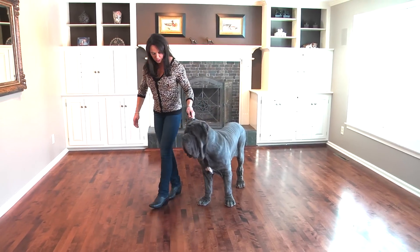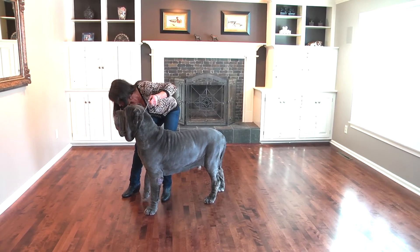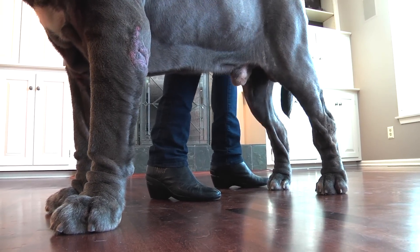When we are training for show training, we basically want to get him into a stack. That is a position where the judge is going to be able to get a good look at his whole body.